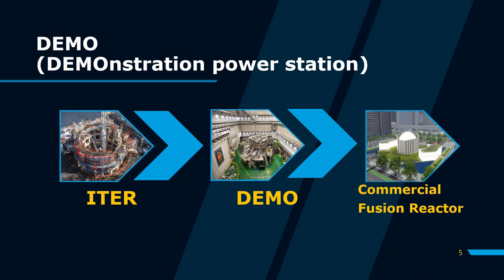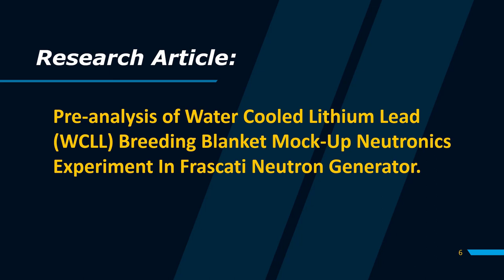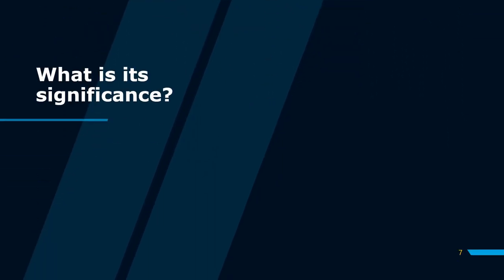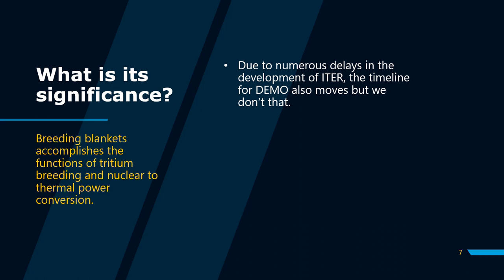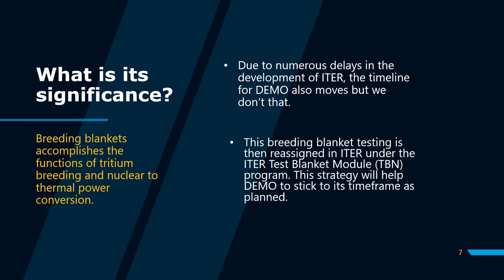One of the further testing needed in this reactor is the concept of the breathing blanket. I found this research entitled: Pre-Analysis of Water-Cooled Lithium Lead Breathing Blanket Mock-up Neutronics Experiment in a Frascati Neutron Generator. Breathing blankets, which will not be tested in ETHER, are one of the key components in developing nuclear fusion technology, accomplishing the functions of tritium breeding and nuclear to thermal power conversion. Due to numerous delays in development of ETHER, the timeline for DEMO also moves — and we don't want that. Thus, breathing blanket testing is reassigned in ETHER under the ETHER Test Blanket Module program, helping DEMO stick to its timeframe as planned.